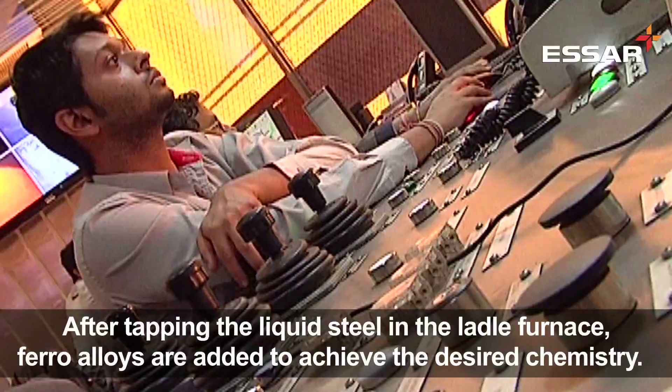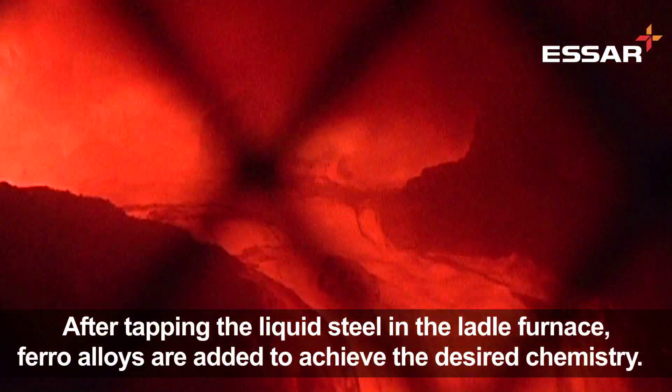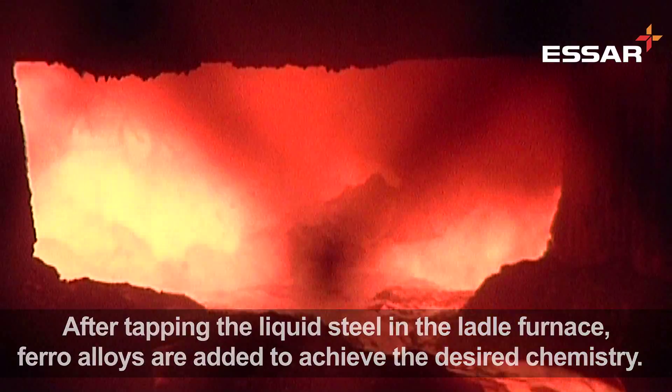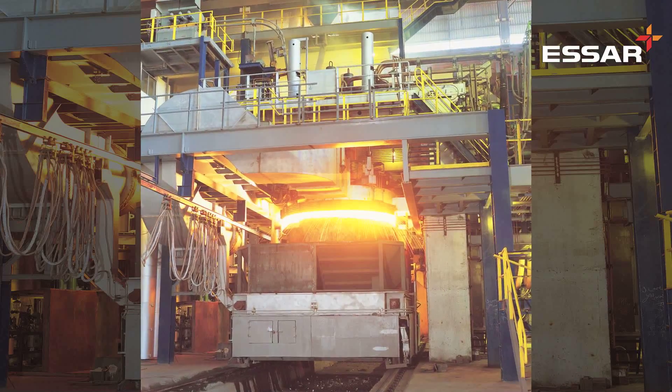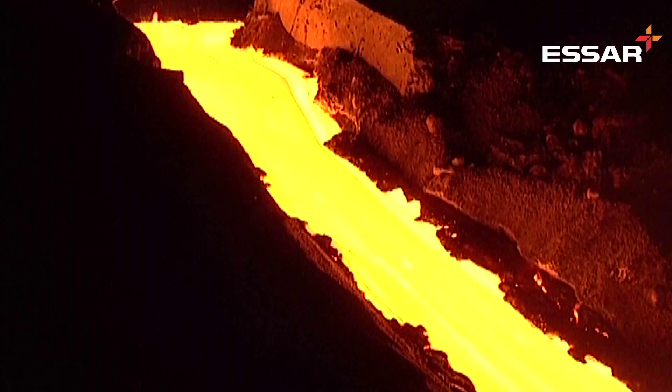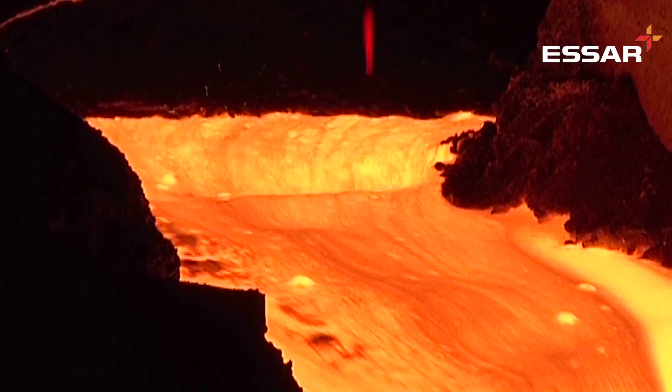At this stage, ferro-alloys are added to the liquid steel to achieve the desired chemistry. Some of the steel grades require additional processing in the form of vacuum or RHT gassing to achieve clean steel with low sulphur, phosphorus, nitrogen and hydrogen.